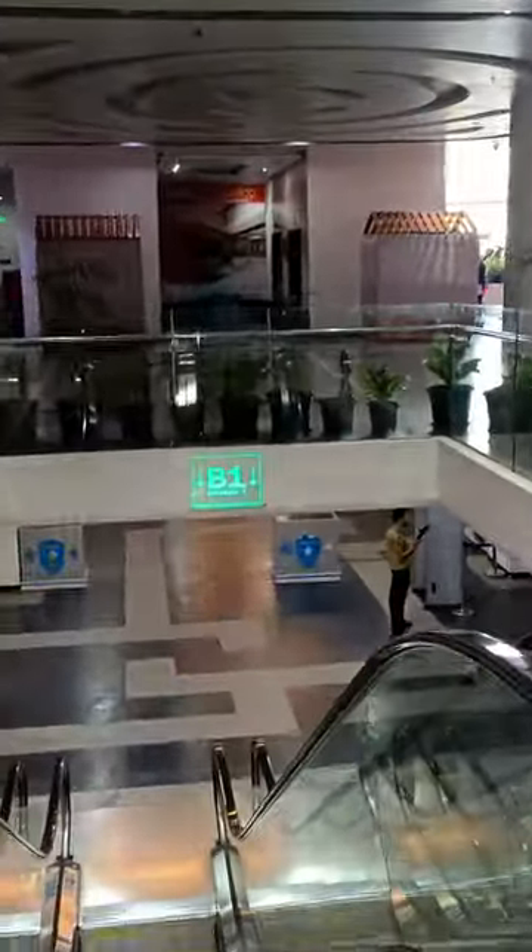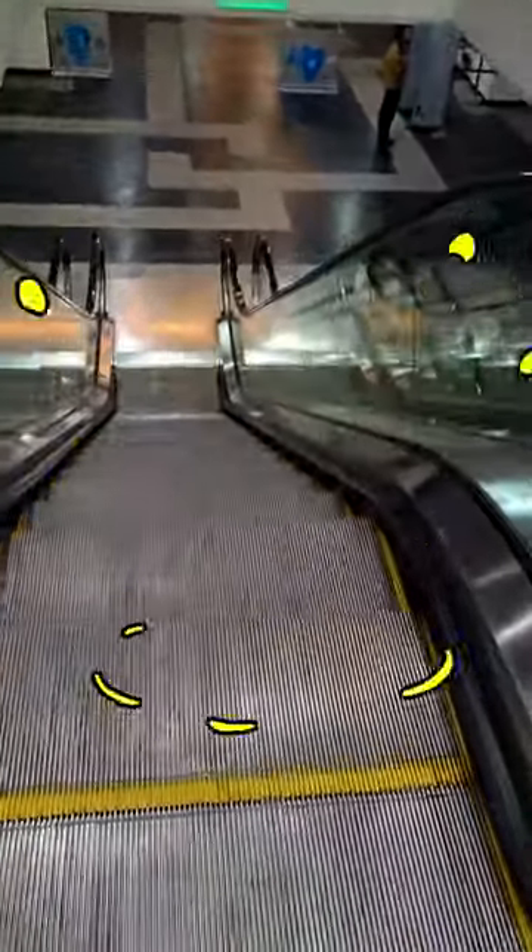This AMB Mall is a great place in the shopping complex. There are food courts and theaters.